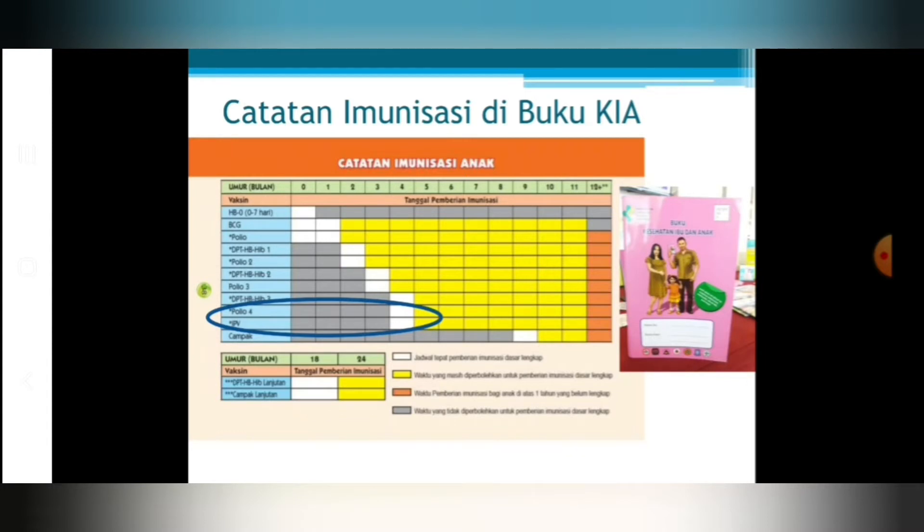Ini adalah jadwal imunisasi yang ada di buku KIA atau buku PING. Perlu diingat bahwa pada usia 4 bulan ada pemberian polio tetes dan juga polio suntik. Kalau susah mendapatkan polio suntik IPV, bisa diberikan vaksin DPT combo yang mengandung 6 komponen yang sudah ada vaksin IPV-nya di dalamnya.